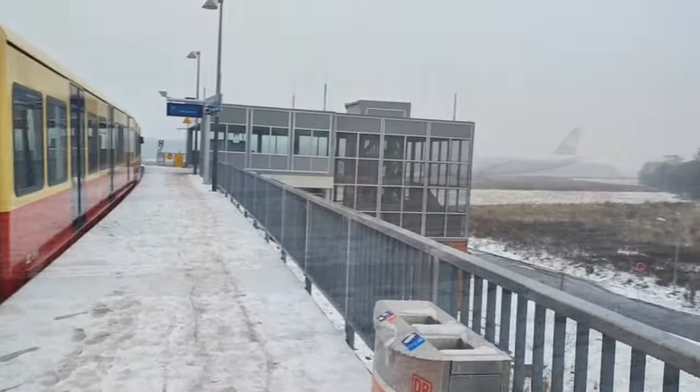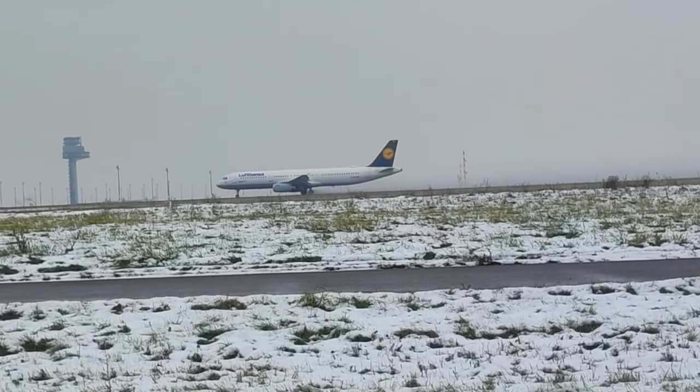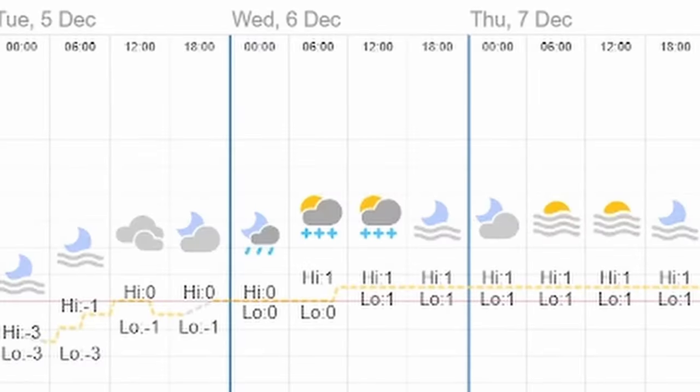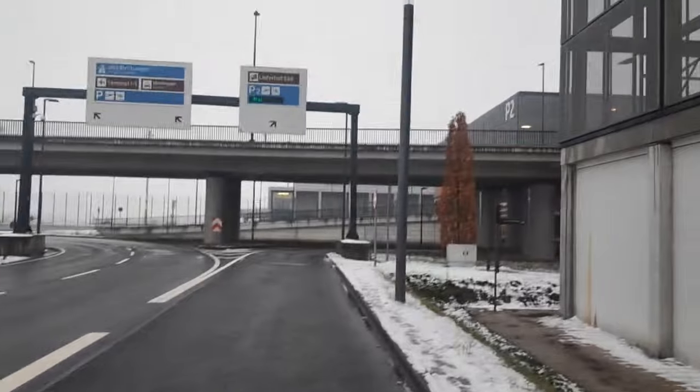Nearly a year ago I went on my first ever poorly planned plane spotting trip in Berlin airport. It was a wet, cold December day with poor visibility, and it's no wonder that I couldn't get any nice shots, ending the day empty-handed.